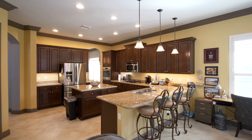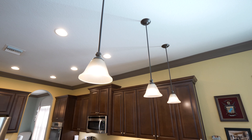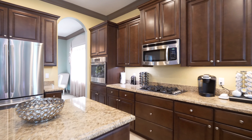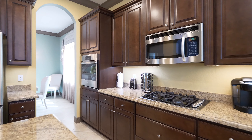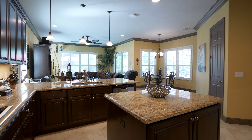From the moment you enter the kitchen, boasting granite countertops, beautiful ceramic tile, solid wood cabinetry, island countertop, ceiling lights, gas range stove and all stainless steel appliances, you will see why this is a chef's dream.